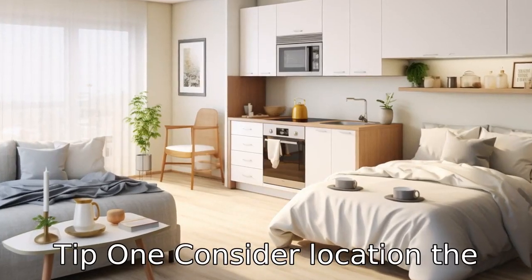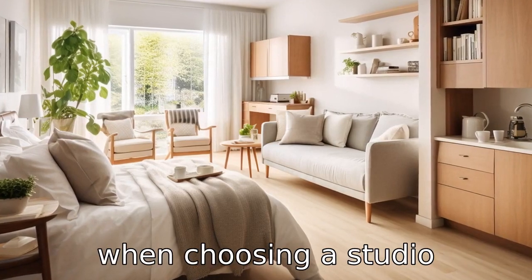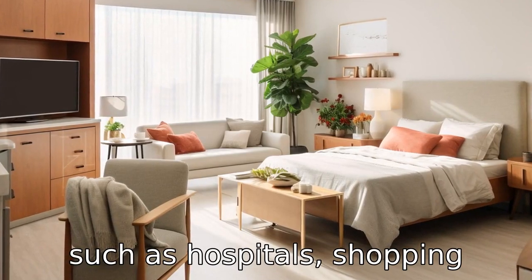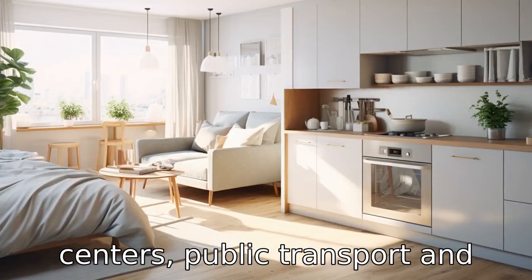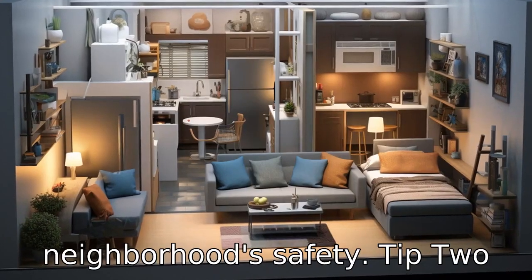Tip 1: Consider location. The location should be a top factor when choosing a studio apartment. Seniors should consider proximity to amenities such as hospitals, shopping centres, public transport and recreational facilities. It is also important to consider the neighbourhood's safety.